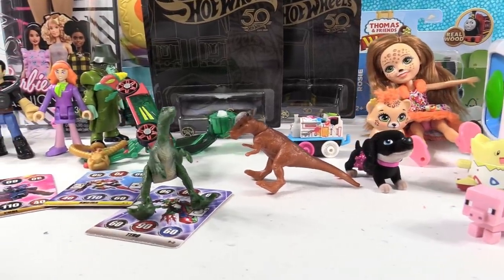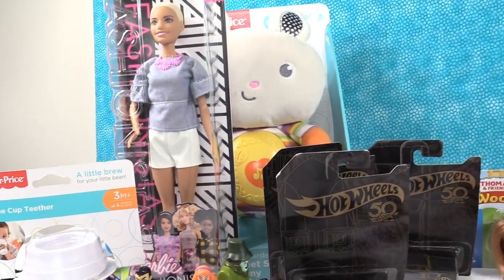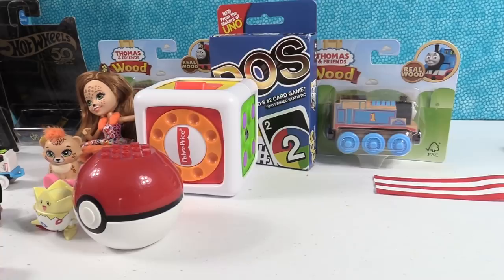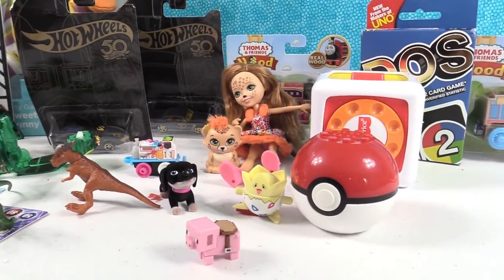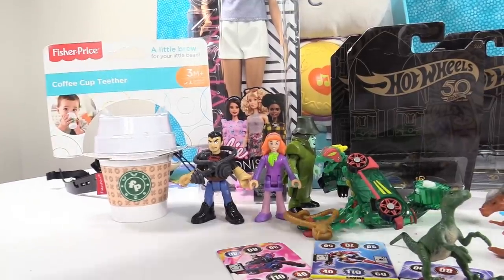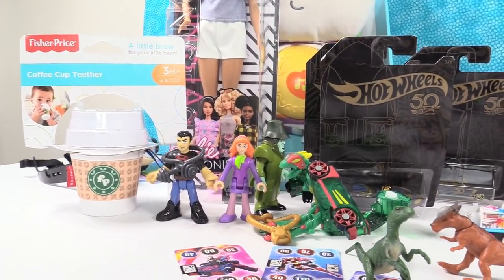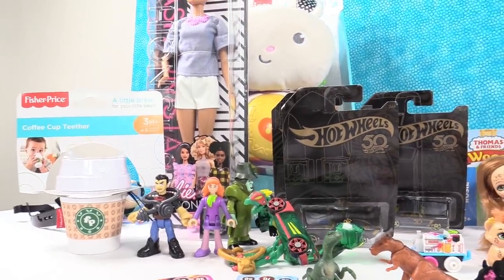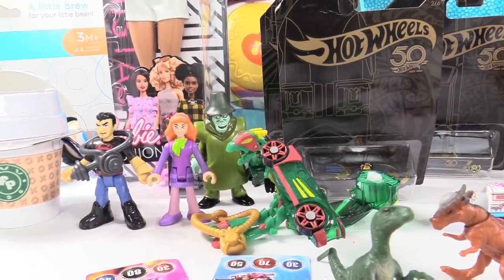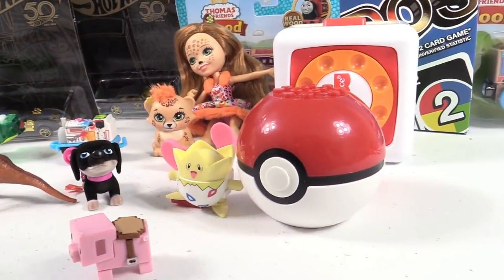These were some awesome toys from Mattel. We're going to pick two favorites each. Shannon's going with the coffee cup teether as her baby/preschool pick — it's just so cute, and they'll be sharing these baby toys with friends who have babies. And for her other favorite, she's going with the Scooby-Doo Imaginext. Paul's going with the Mech Card transforming dragon — how could he not? But he also really likes the Pokemon Mega Constructs.